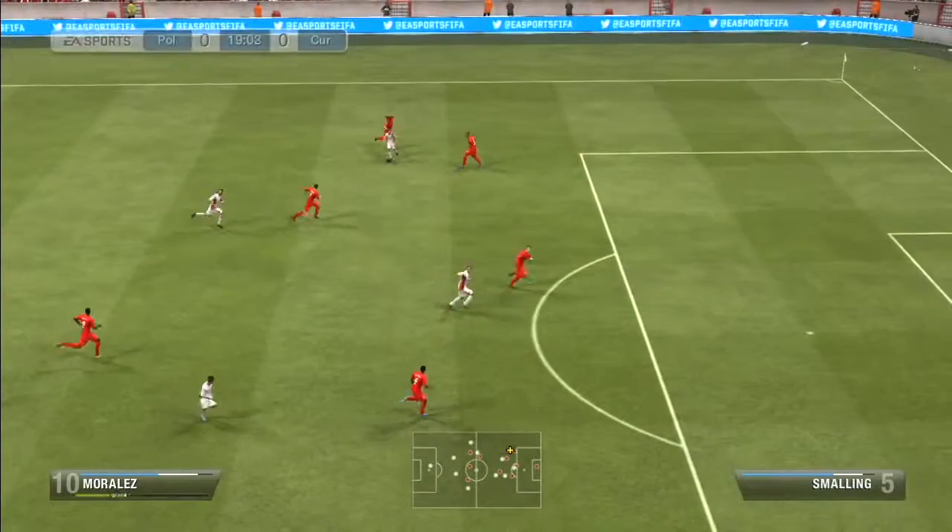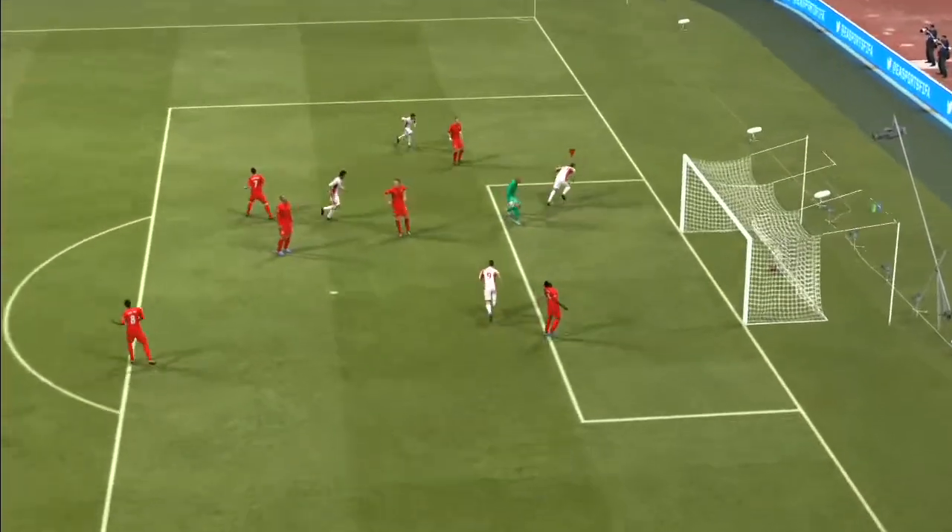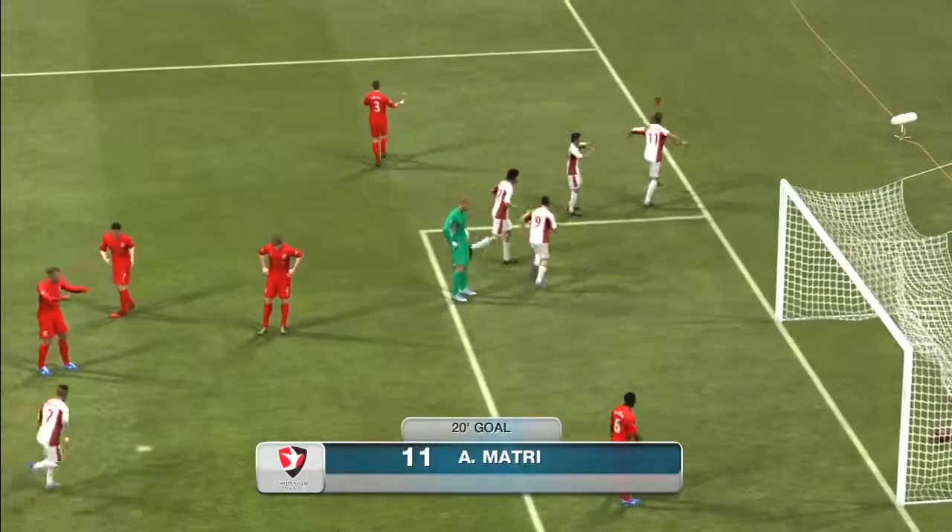So yeah, this is Alessandro Mattri. If you want him, you can grab him now — it is very, very cheap for an Inform card price. I'll see you guys again soon.